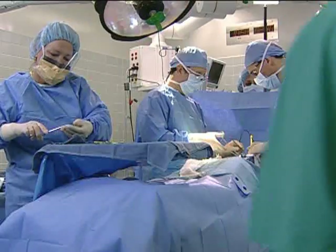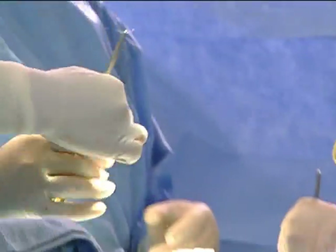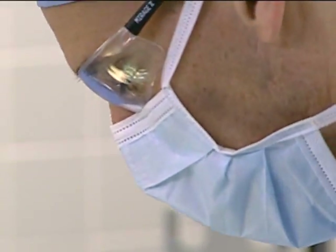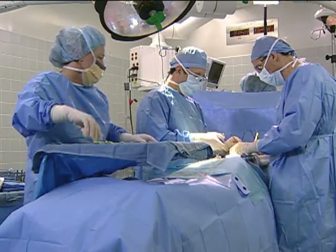The surgical team has been working for about 90 minutes. They have had some difficulty liberating the distal small bowel from dense adhesions in the floor of the pelvis. A segmental small bowel resection was required when they encountered a devitalized loop of ilium. At present, they are completing their end-to-end entero-anastomosis.